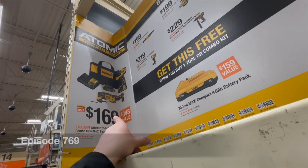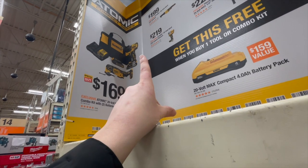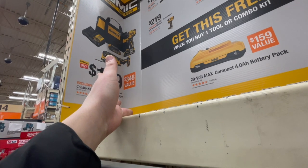Wow, I didn't know DeWalt was having a deal — $169. Getting an oscillating tool and a hammer drill, two batteries, charger, and a bag for $169 is actually a good deal in my book.